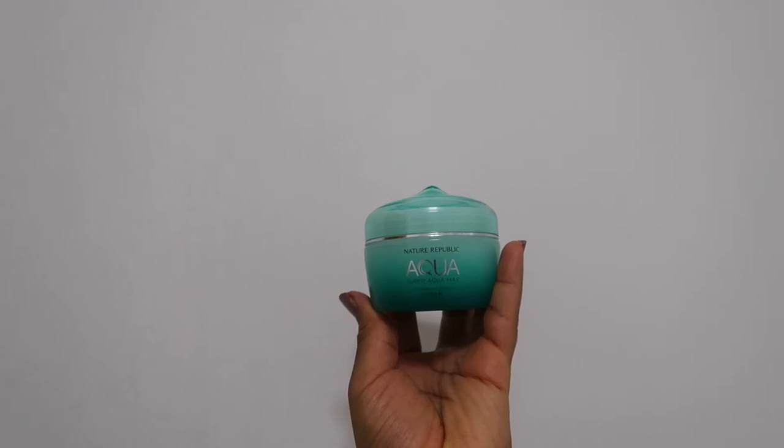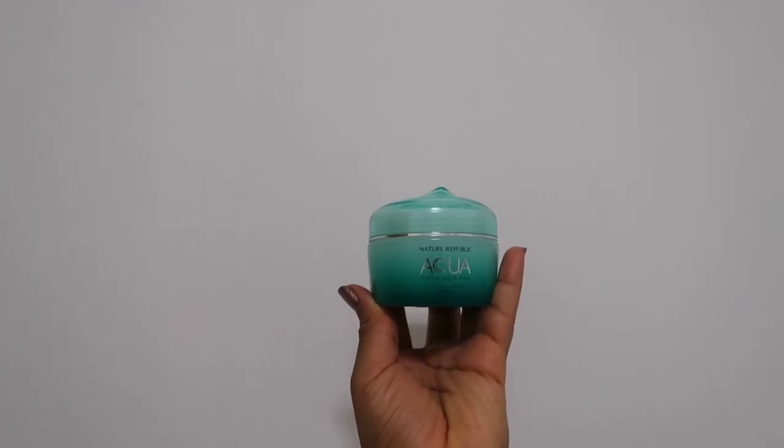So after that little break I'm back and ready to finish off the skincare. I am now going to go in with the Nature Republic Super Aqua Max Combination Watery Cream. This cream is lightweight and it absorbs very quickly into the skin, ideally for combination skin type, and it can work as a day or night cream.